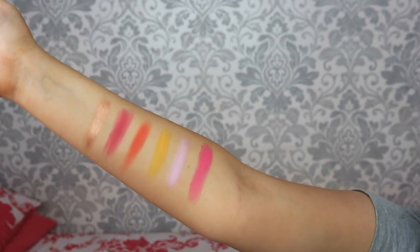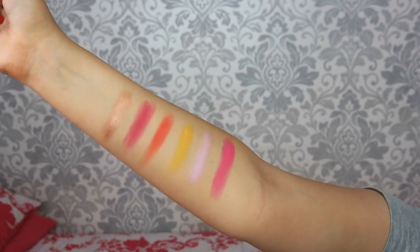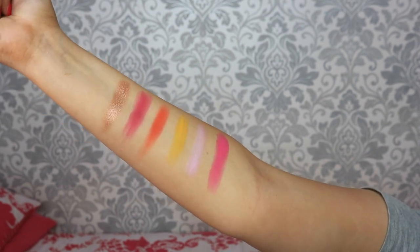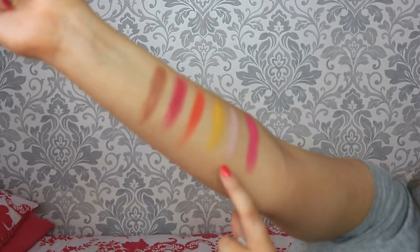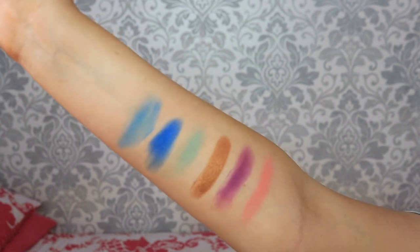This is the second row of shades. Starting again from by the elbow we've got funky, pink me, keen, lit, wifey, and hush. I think this is my favorite row - just look at those pinks and oranges. The shades are impeccable. This duochrome pinky one is calling my name.